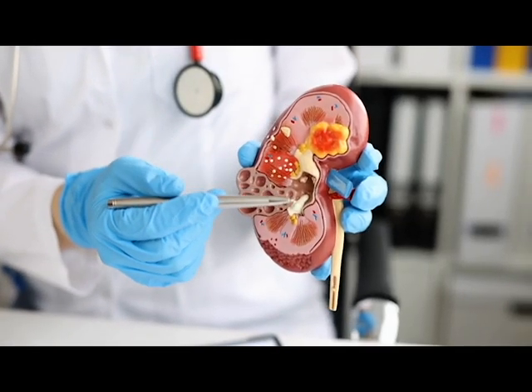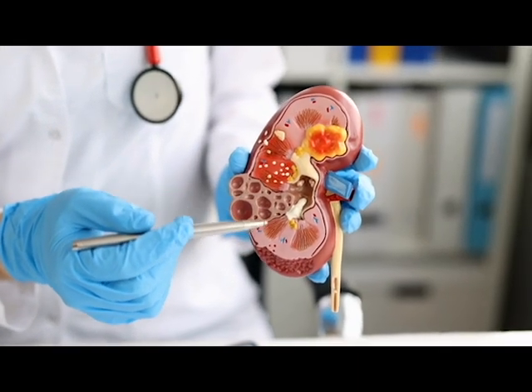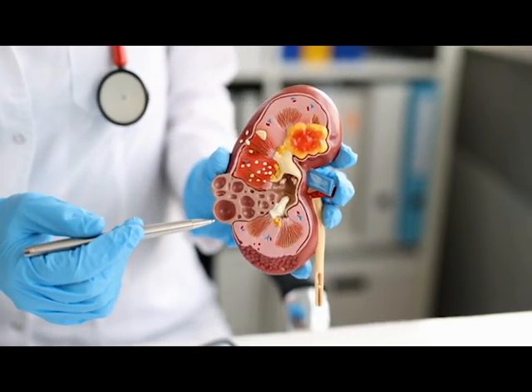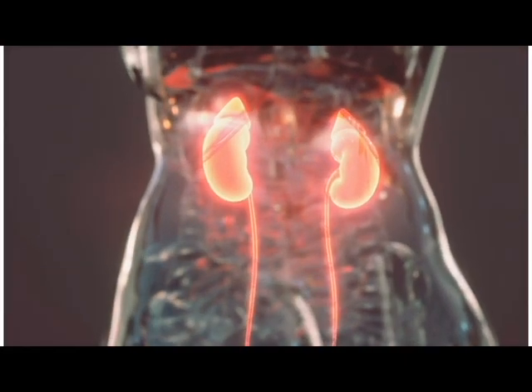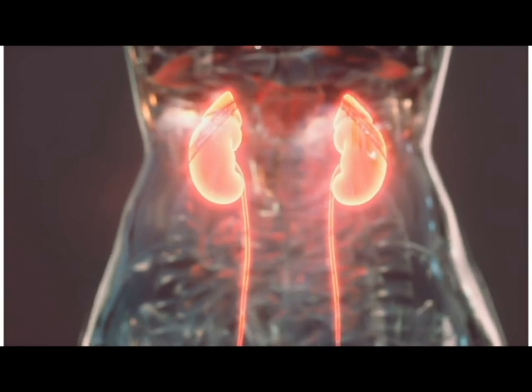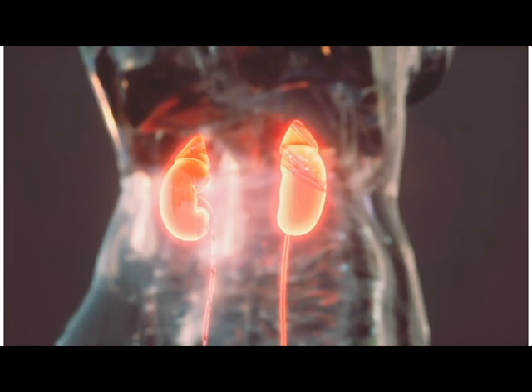What are the kidneys made of and what are their functions? Each kidney consists of building blocks known as nephrons. These nephrons carry out their work in two stages: filtering and cleaning the blood, then returning the necessary substances to the bloodstream and removing waste in the form of urine.